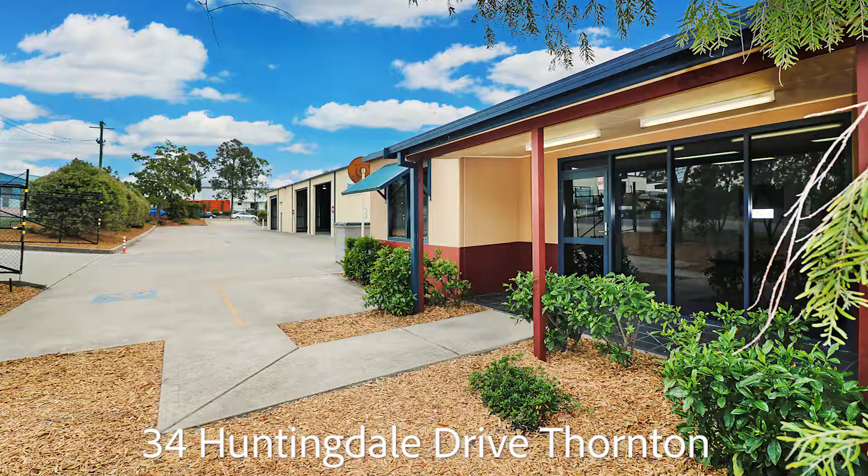34 Huntingdale Drive, Thornton — it's an efficient building, so why not come and check it out.